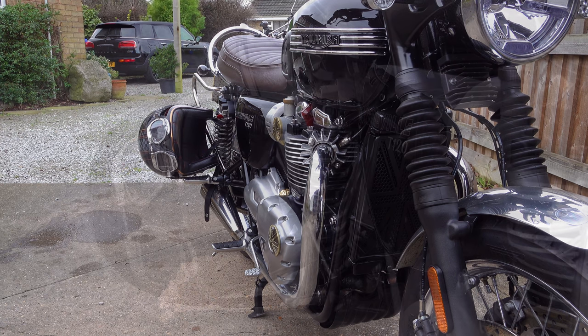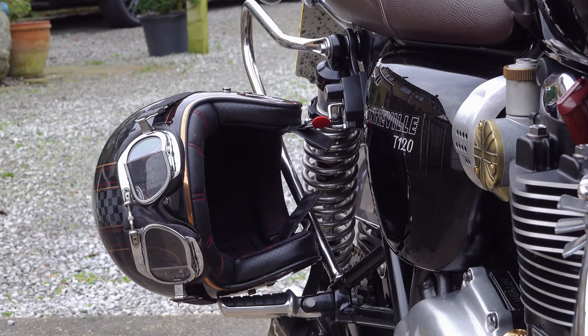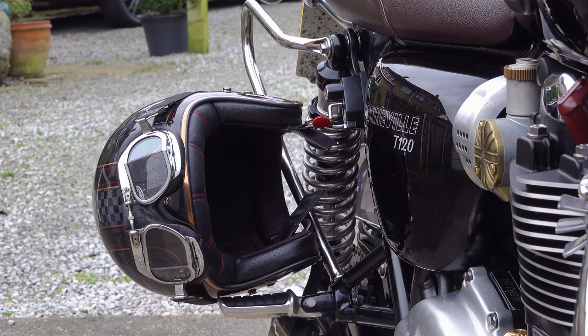I do have a full-faced helmet but I never wear it. Once I'd experienced the freedom of an open-faced helmet and a pair of goggles, it was one of those situations where I'll never go back.